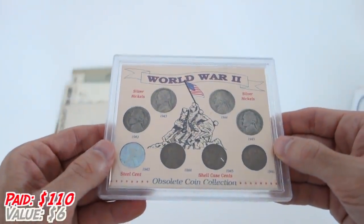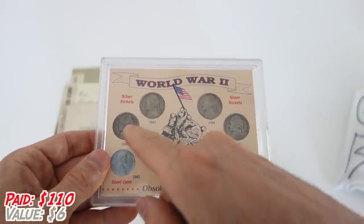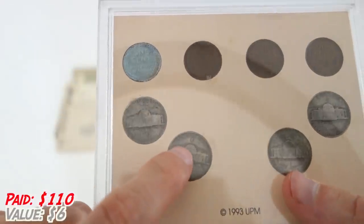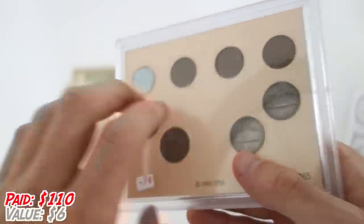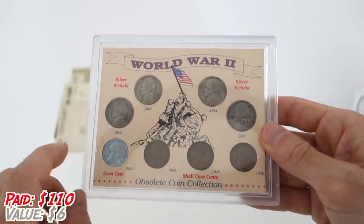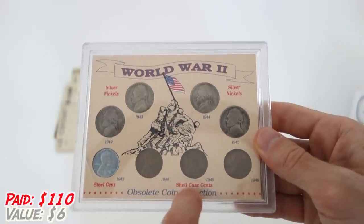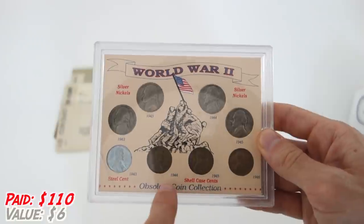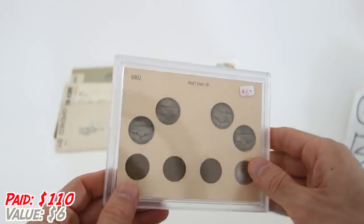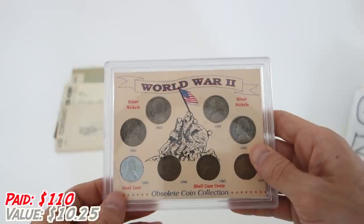This is one of those obsolete coinage sets made for new collectors — these are World War II obsolete coins. We've got four silver war nickels: 1942, 43, 44, and 45. Always keep an eye out for war nickels, because the mint mark is actually above Monticello in a large letter as opposed to the smaller ones which are not silver. We also have wheat cents from the war years. The 1943 is made out of steel because they needed the copper for the war effort. The label here says these are shell case cents — I wonder if the 1944, 45, and 46 were made from recycled shell casings. I've got to look into that. Anyway, silver is silver, and it's a nice little display for a young numismatist or new collector.